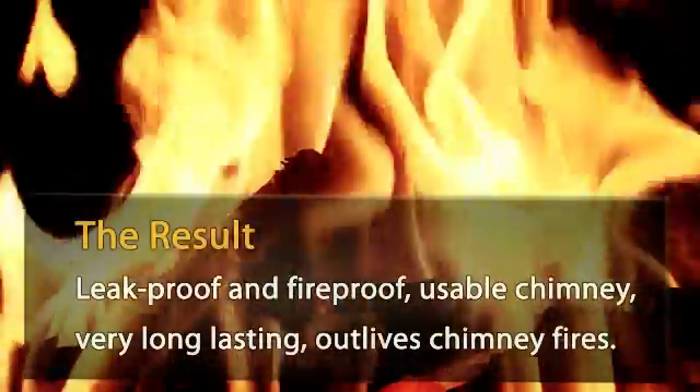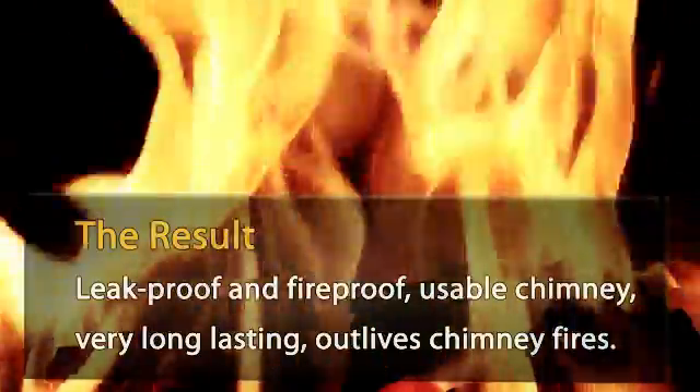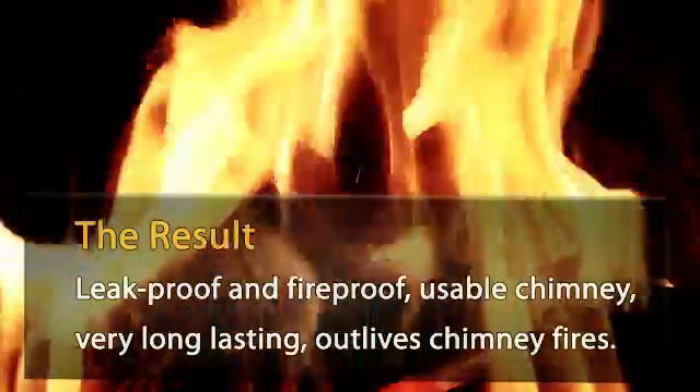The result is a leak-proof and fire-proof usable chimney — very long-lasting, outlives chimney fires.